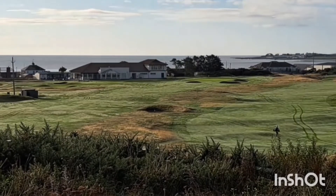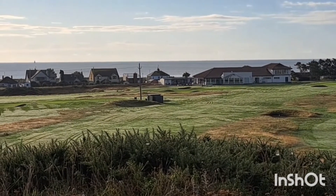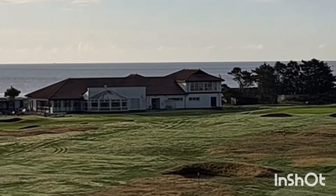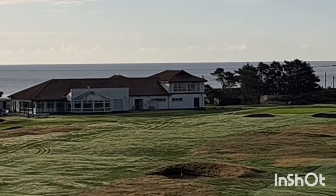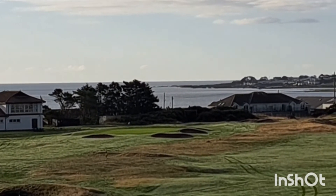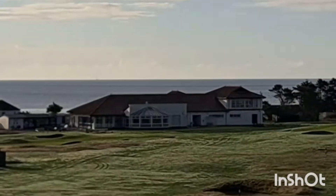Just come to the end of the first half — the ninth hole, 374 yards. What a hole. Elevated tee. I think that's the green just in front of the clubhouse there, to the right hand side of the clubhouse. Look at the view — right on the coast. Fantastic.